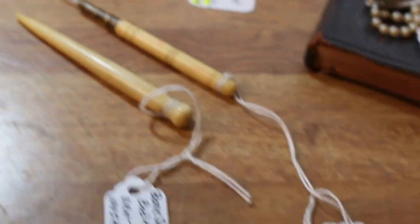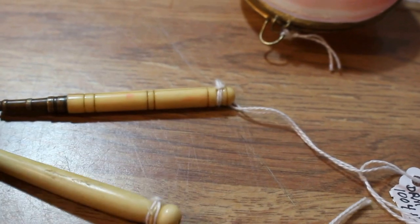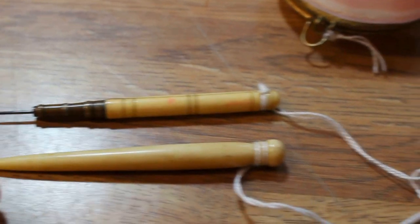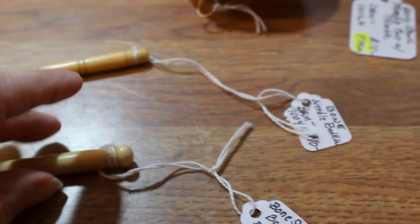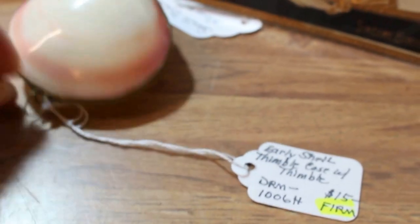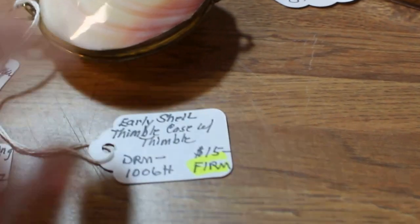With the other sewing collectibles, I've got a couple of bone sewing bodkins. This one is a needle bodkin where the needle can be replaced in it, and this one is just a plain one. This one is $7 and this one is $10. And a shell thimble case — you see the pretty pink swirls there in the shell. It does have a thimble inside and it is going in for $15.